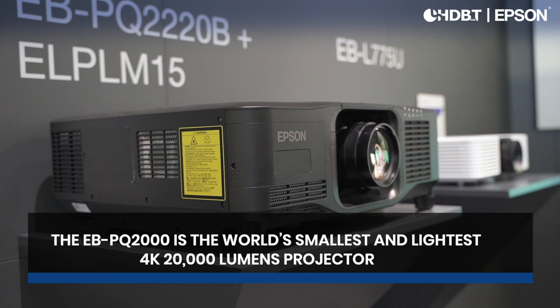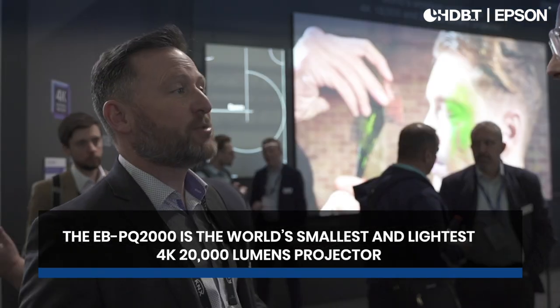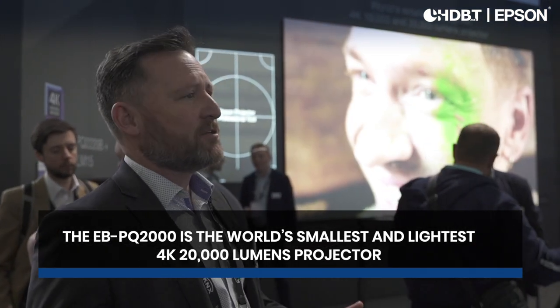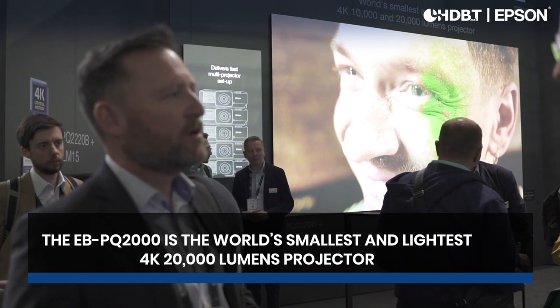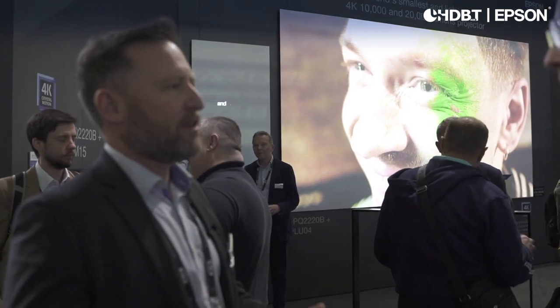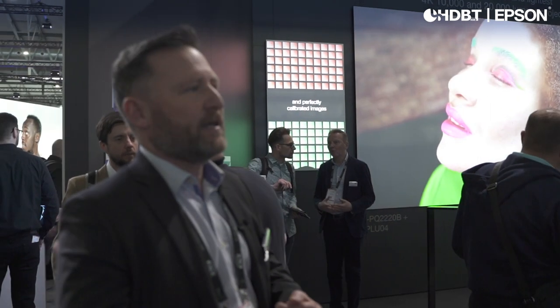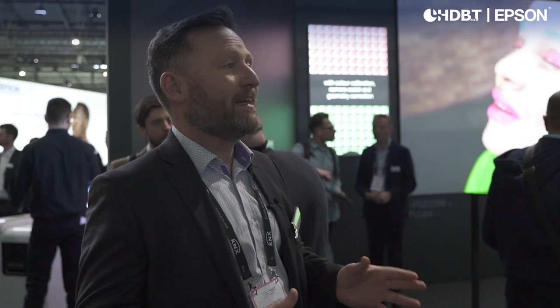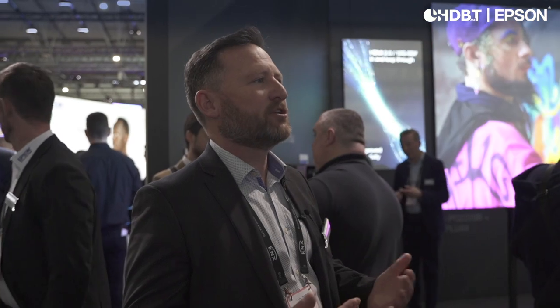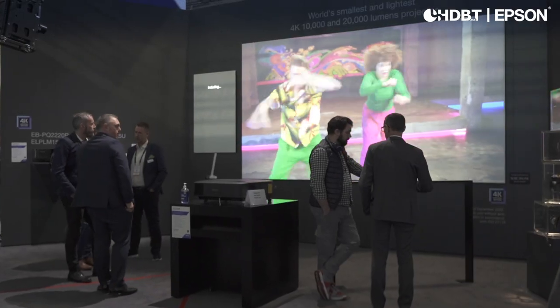This is the PQ2000 series — 4K resolution, up to 20,000 lumens. We're bringing this to market because we're seeing a much greater demand now for 4K resolution, whether that's in the corporate workplace, universities, but also quite predominantly in visitor attractions, theme parks, museums, where the demand for great quality images is really starting to grow, and where the 4K specification means a lot.